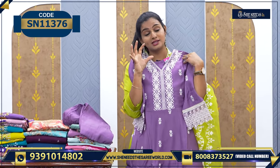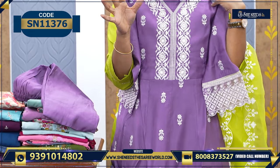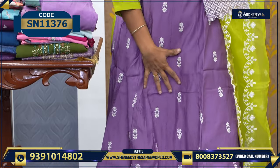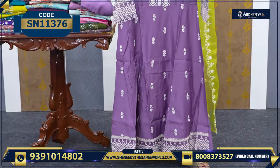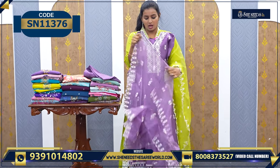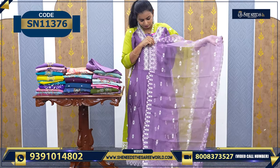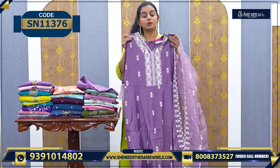This is the next one. The dupatta is also in color. You can try this kind of colors also. There is also a little design difference. And the dupatta. The price is ₹1750.